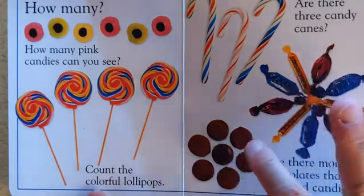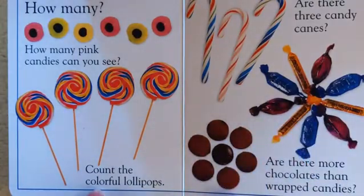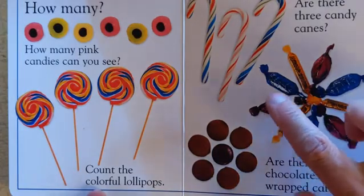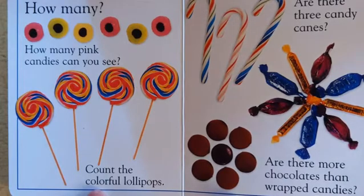1, 2, 3, 4, 5, 6, 7 chocolates. 1, 2, 3, 4, 5, 6, 7, 8, 9 candies. There are more wrapped candies than chocolates.